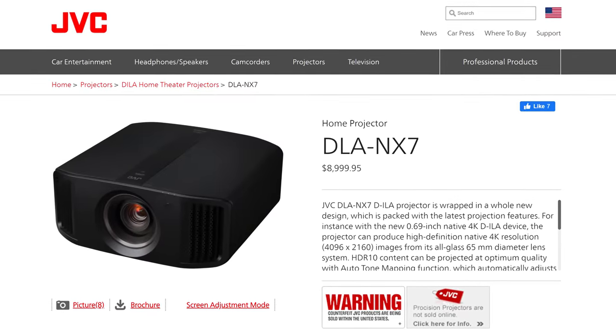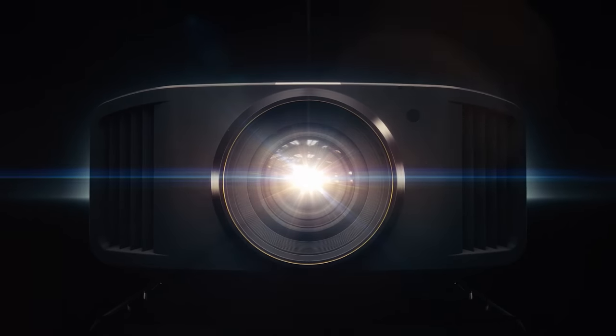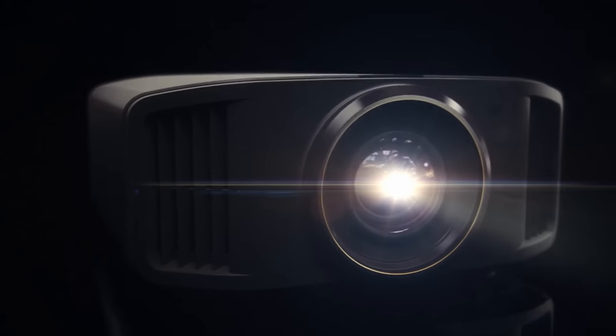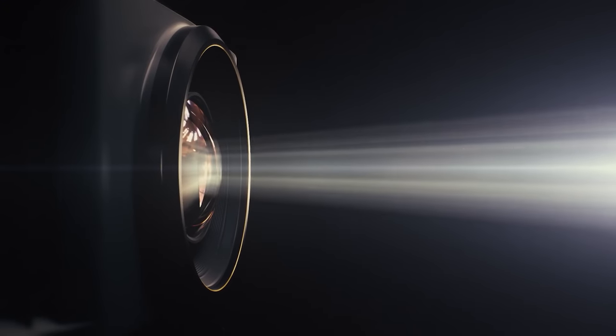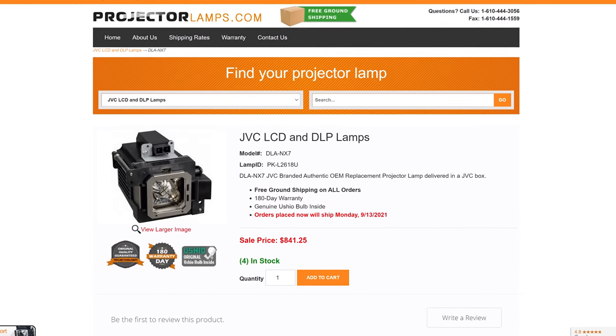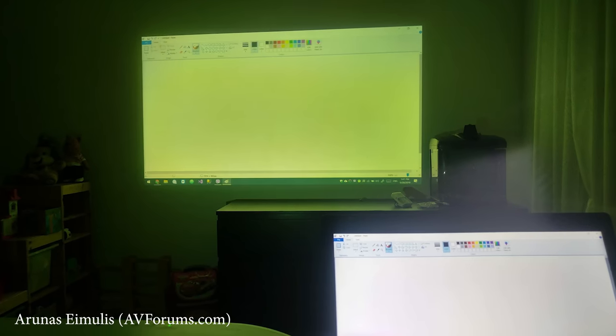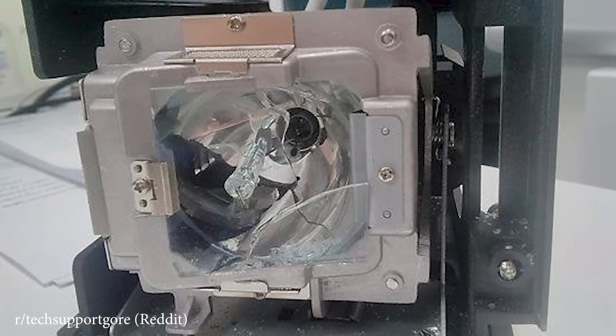If you had the budget, you can grab something like the JVC NX7, which is a fantastic lamp projector with amazing image quality, but it only produces 1,900 lumens so it works best in a dark room. On top of that, it has an average lamp life of 4,000 hours like most lamp projectors, but the replacement lamp costs around $800. If you're the type of person who watches TV for several hours a day, you could be replacing a bulb fairly often, and if you go too long on the same bulb it can start to turn yellow and even possibly explode.